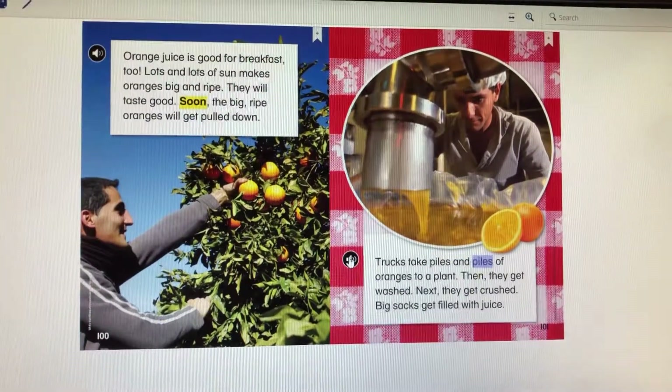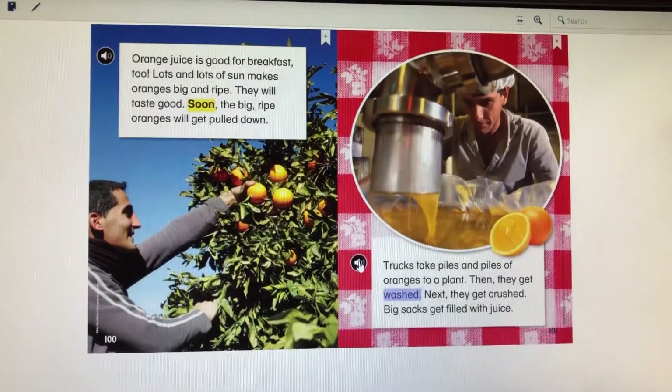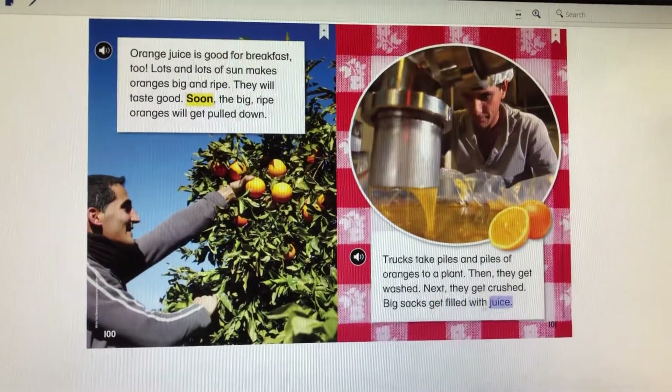Trucks take piles and piles of oranges to a plant. Then, they get washed. Next, they get crushed. Big sacks get filled with juice.